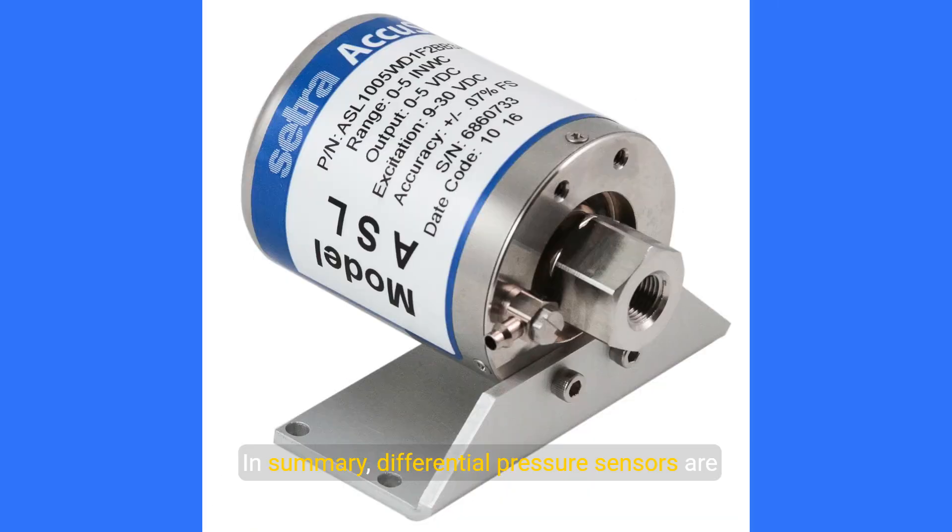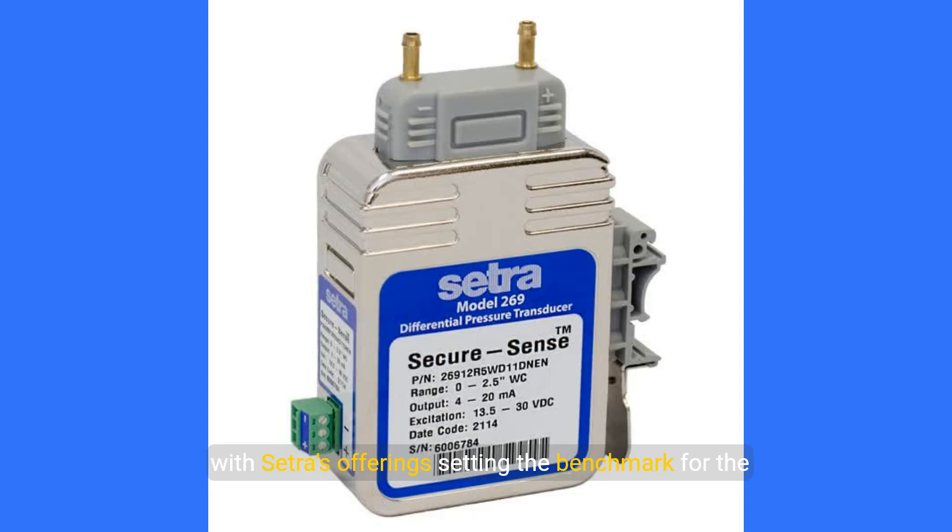In summary, differential pressure sensors are fundamental for efficient HVAC system operation, with Cetra's offerings setting the benchmark for the industry.